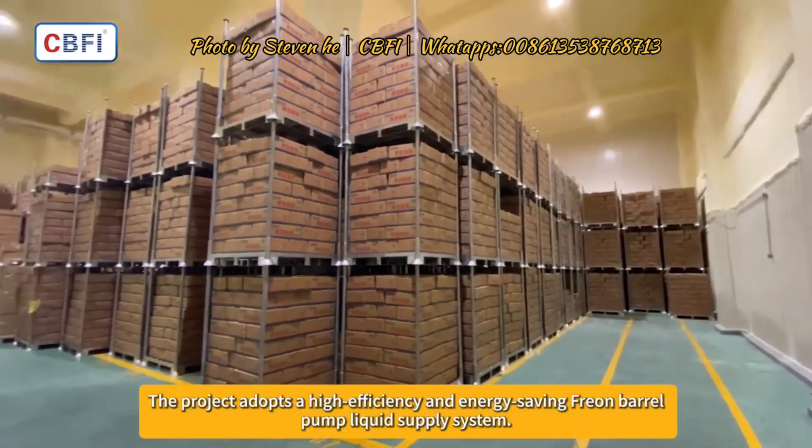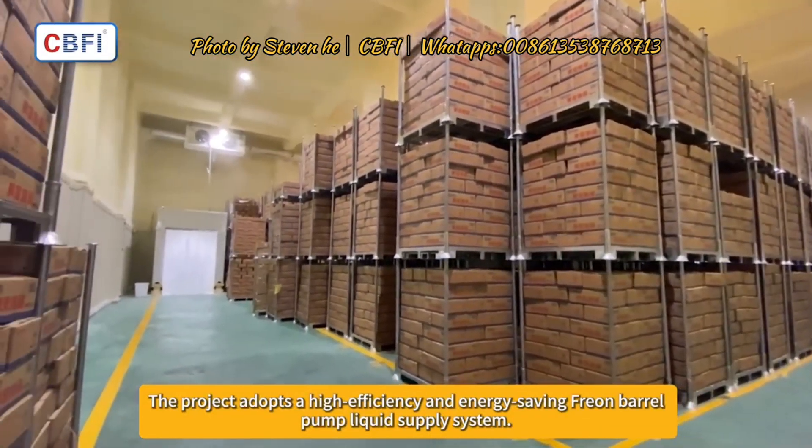The project adopts a high-efficiency and energy-saving freon barrel pump liquid supply system.